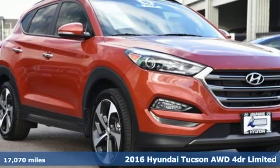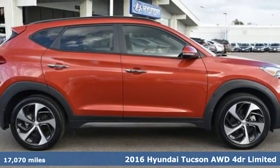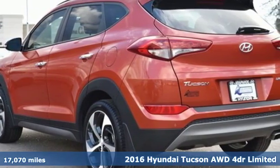Here's a 2016 Hyundai Tucson. Hyundai's attention to detail means a better driving experience for you. It's well equipped with the features you need.